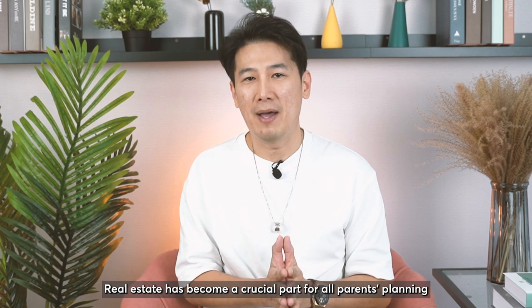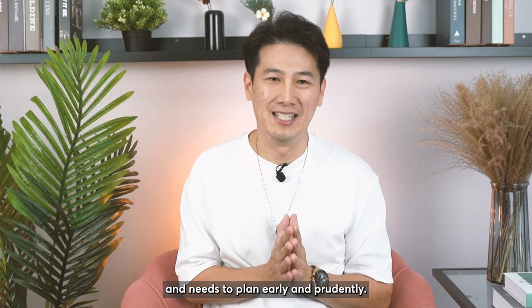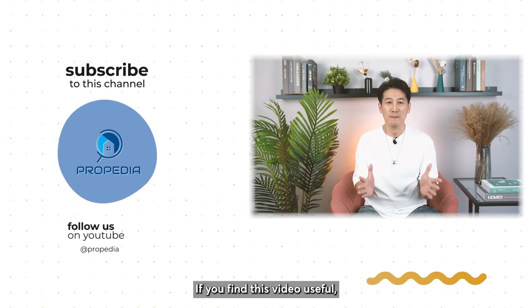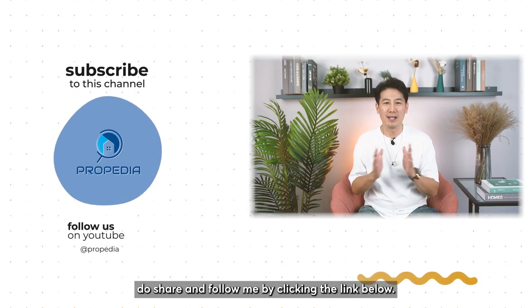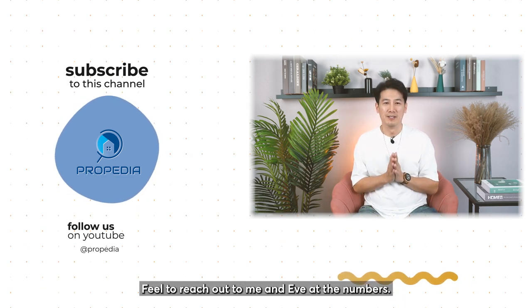Real estate has become a crucial part of all parents' planning, and you need to plan early and prudently. If you find this video useful, do share and follow me by clicking the link below. Feel free to reach out to me and Eve at the number shown. See ya!